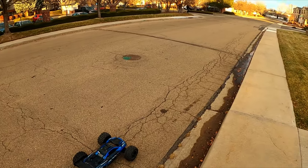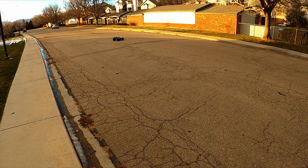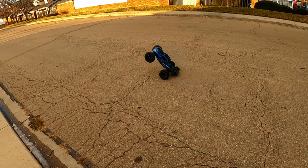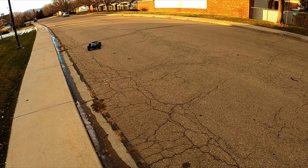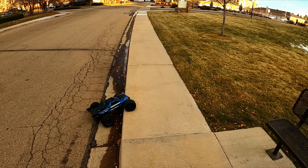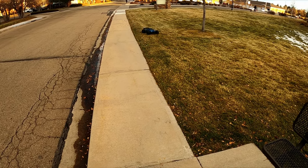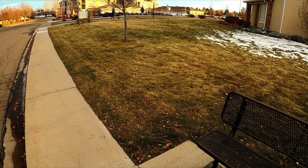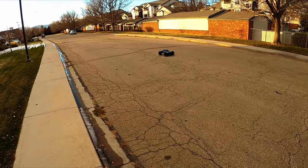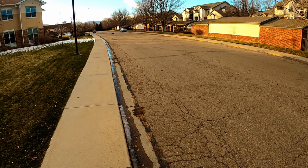Maybe I should've put the new ones in the front. It's a bit windy out here y'all, hopefully it doesn't catch on the mic too much — sorry if it does. That suspension was nice when he jumped off the curb. Nice little bounce.